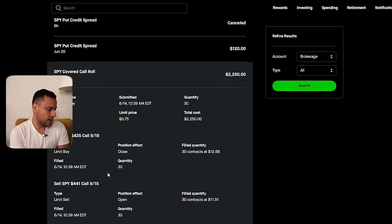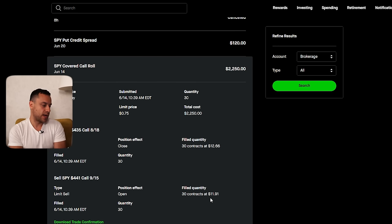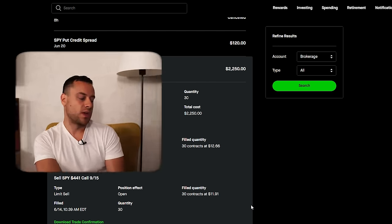I limit bought at $12.66 and then I sold. So this is actually a debit — I actually had to pay here. It looks like I sold for $11.91. So this is exactly what I want to teach you in this video: I am rolling for debits. Although I said in a recent video that I only like to roll for credits, which is true almost all the time, I think it's also okay to roll for a debit.